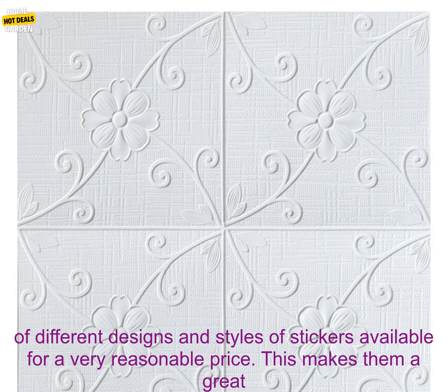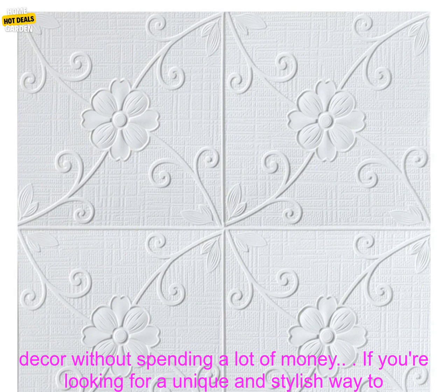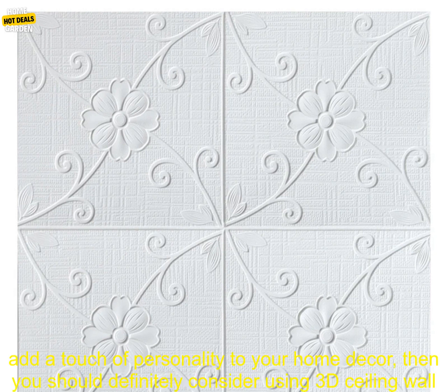One of the best things about 3D Ceiling Wall Stickers is that they are very affordable. You can find a variety of different designs and styles of stickers available for a very reasonable price. This makes them a great option for anyone looking to add a touch of personality to their home decor without spending a lot of money.